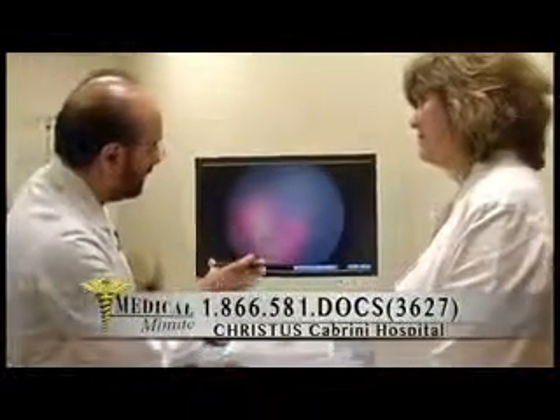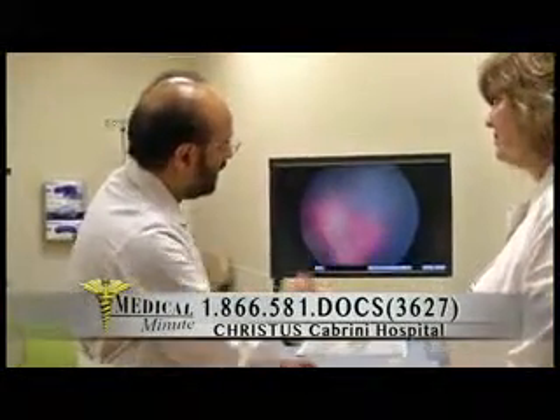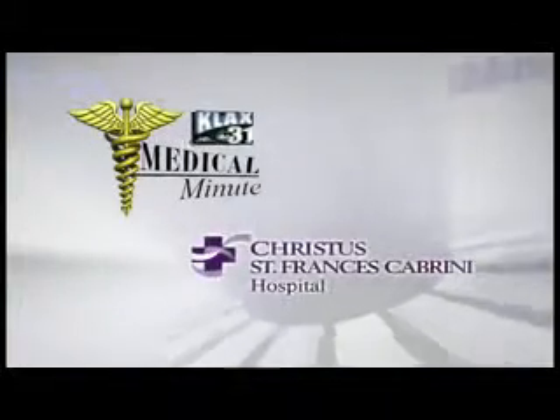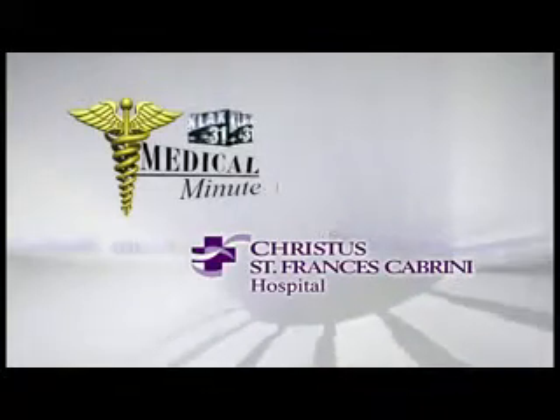For more information on this topic, call Christus St. Francis Cabrini Hospital at 1-866-581-3627. The Medical Minute is brought to you in part by Christus St. Francis Cabrini Hospital.